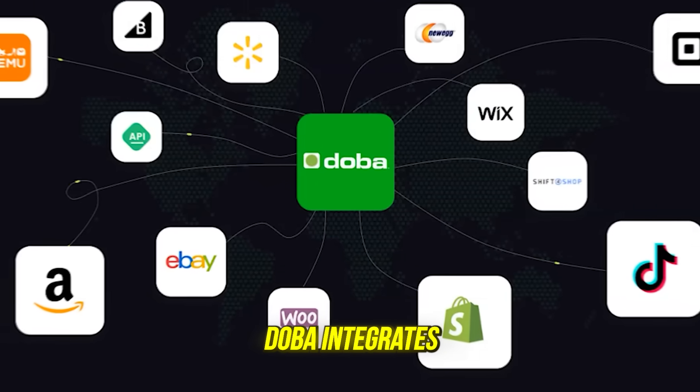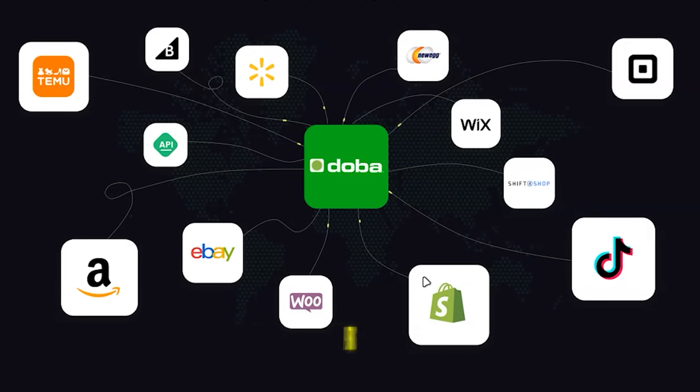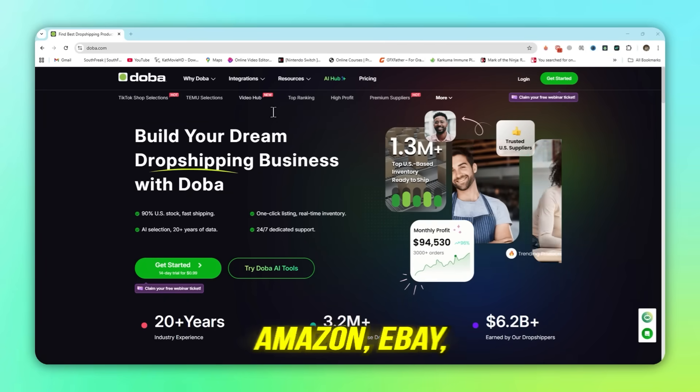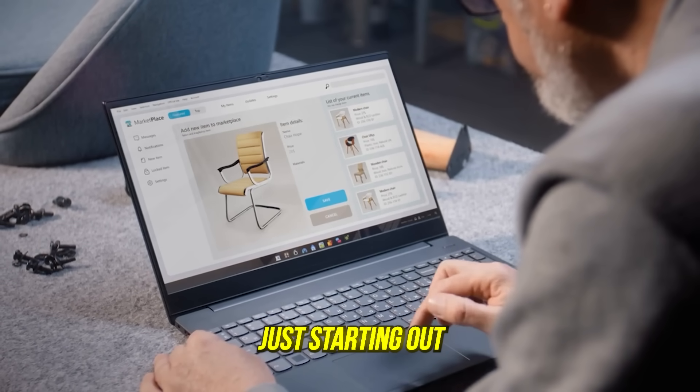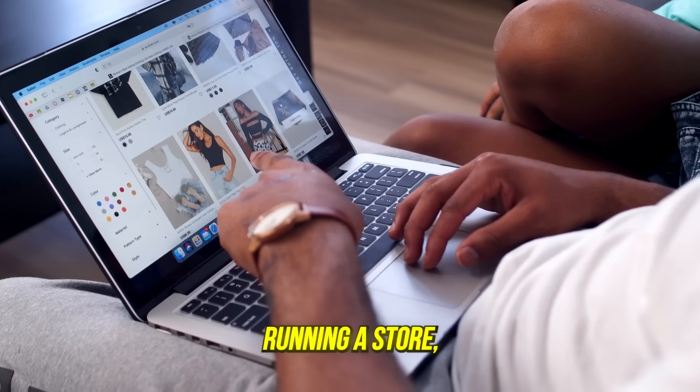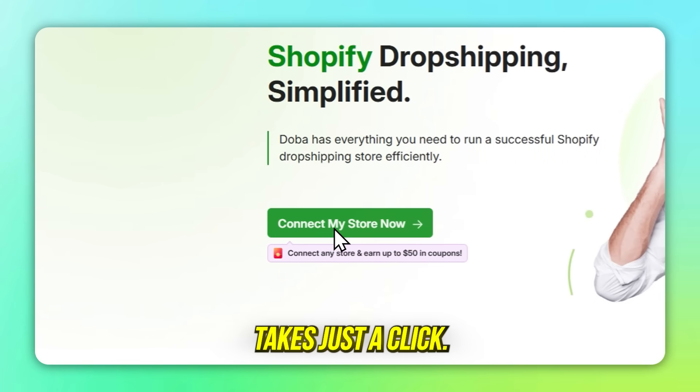And here's the best part: Dooba integrates with all the major platforms — Shopify, Amazon, eBay, TikTok Shop, Temu, and more. That means whether you're just starting out or already running a store, connecting your business to Dooba takes just a click.